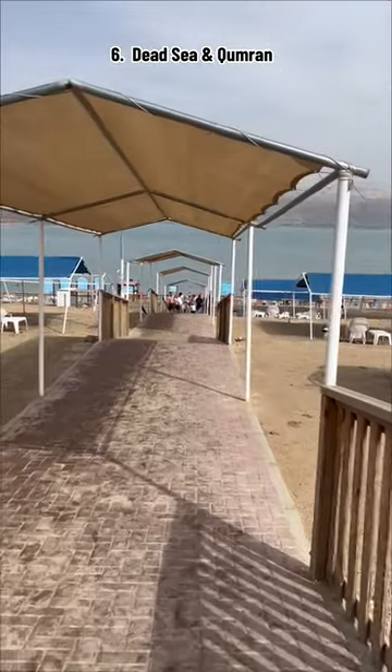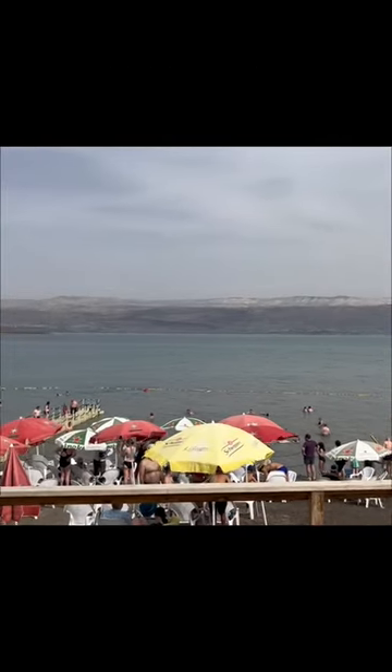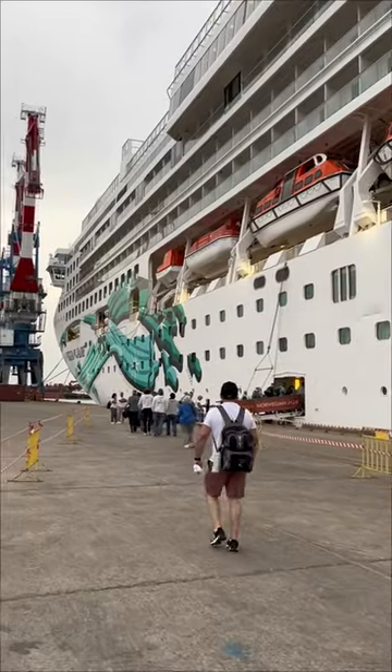We left Jerusalem through the Jaffa Gate and then headed to Qumran and the Dead Sea. The Dead Sea is known to be the lowest place on earth, and it has this magnificent salt lake where you float. It was a long 10-hour day and now we're heading back to the ship.